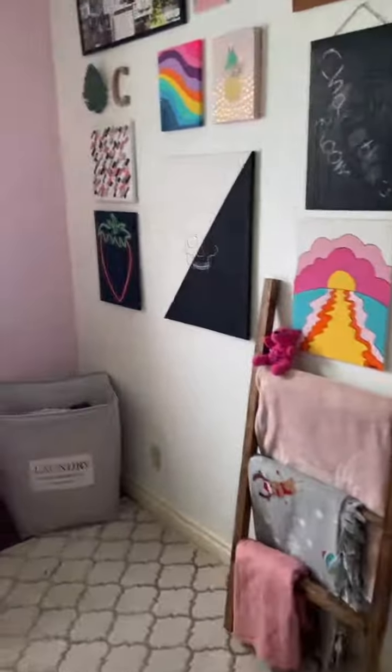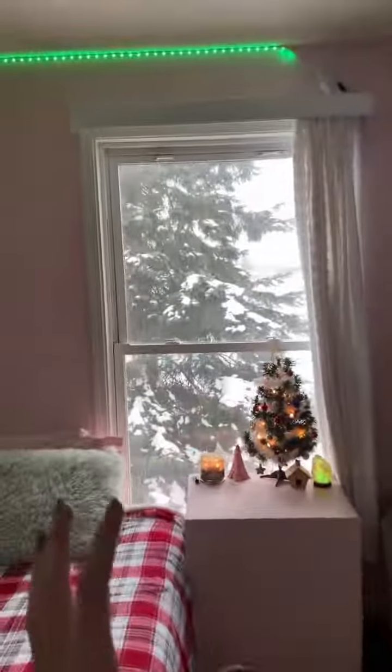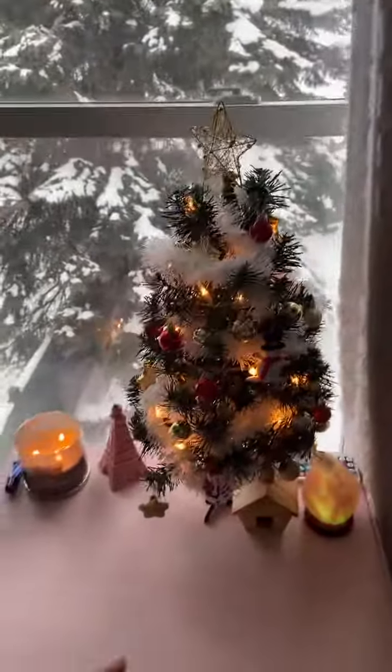I made these. Laundry bin. My view outside. This is a big box that I painted pink because I like pink, and it's got a bunch of storage in it. And then this is my Christmas tree — I got it at a dollar store.